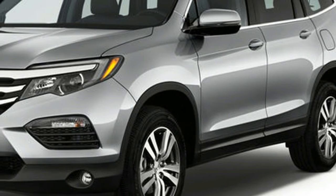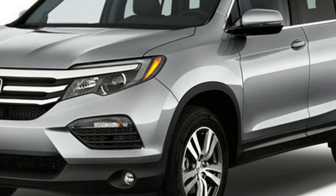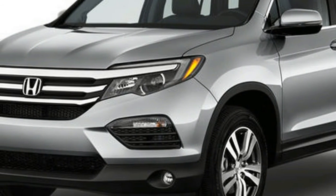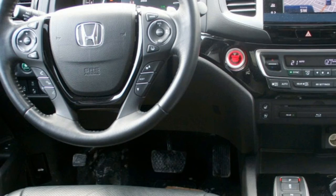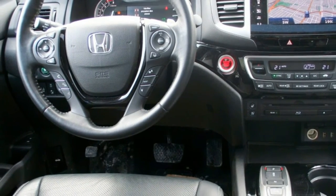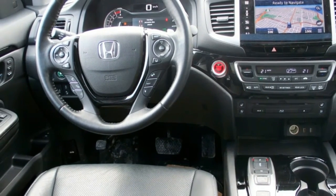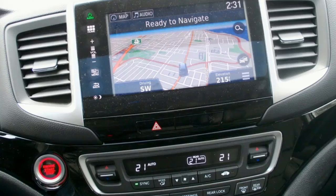Like any good crossover, the Pilot still has conventional hinged side doors. Yet it's now easier than ever to get in and out of the Honda's third-row seats. The top Pilot trim levels feature nifty one-touch buttons that swoosh the second-row seats forward, allowing for easier access to the back row. But just like third-row setups in rivals such as the Toyota Highlander and Ford Explorer, the Pilot's rear seats are best left to those who aren't college basketball prospects.